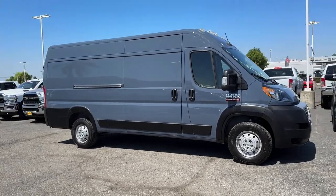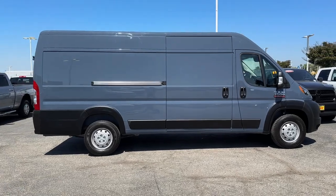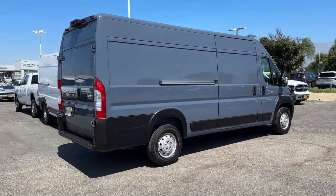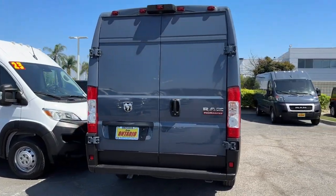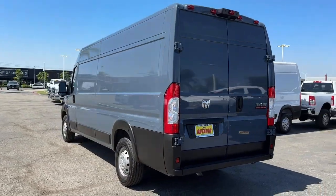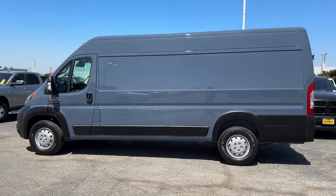Look no further than the 2022 Ram Promaster 3500. With less than 10,000 miles on the odometer, this vehicle stands out from the rest. Take a closer look at this impressively capable Ram Promaster 3500, the can-do commercial van that has the strength, technology, and flexibility to help your business reach its fullest potential.